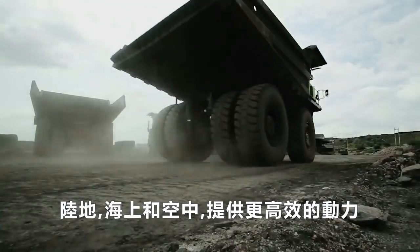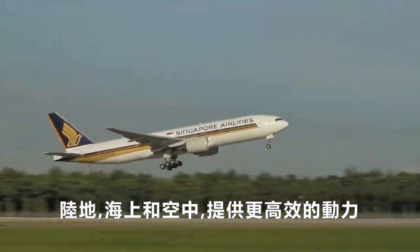Efficient power on land, at sea and in the air. Rolls-Royce, creating better power for a changing world.